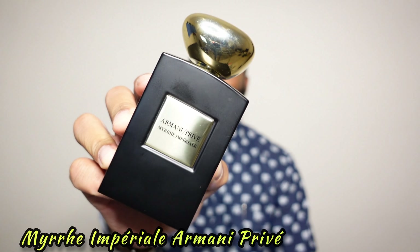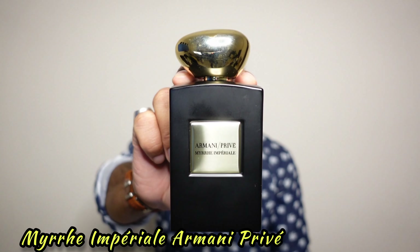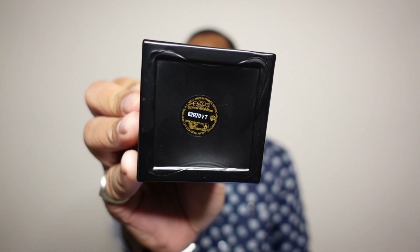The first fragrance I want to get out of the way is from the Armani Privé line, and this one is Myrrh Imperiale. A lot of the fragrances in this video are going to be categorized as ambery type scents. Myrrh Imperiale is my all-time favorite Armani Privé. I had a 100ml bottle, and then I happened to come across a 250ml bottle. I sold the 100ml to fund getting this one, and I pretty much got it for what I sold the 100ml for. I just love Myrrh Imperiale so much that I wanted the biggest bottle possible. I hardly ever even wear it — it just lives in my mind.